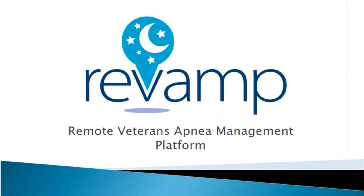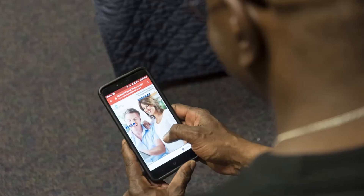It can take some time to adjust to wearing CPAP at night, but it shouldn't take too long before you feel the benefits. Revamp is here to help you along the way. Your CPAP device will send your CPAP results to Revamp every day.